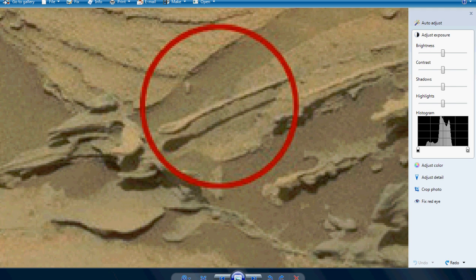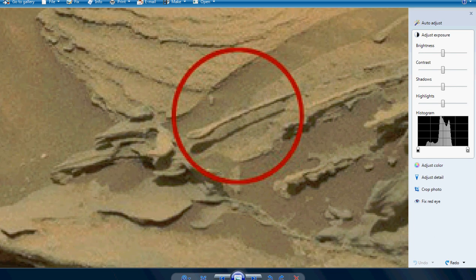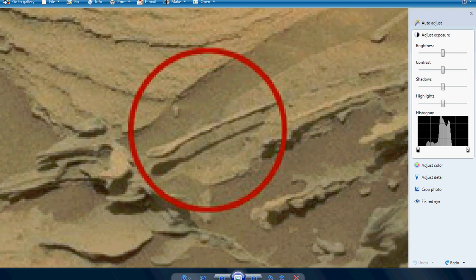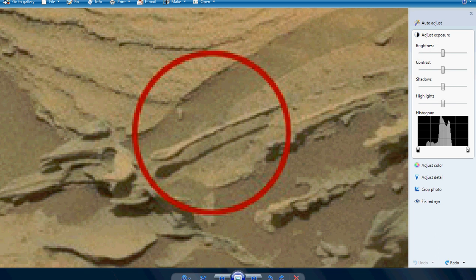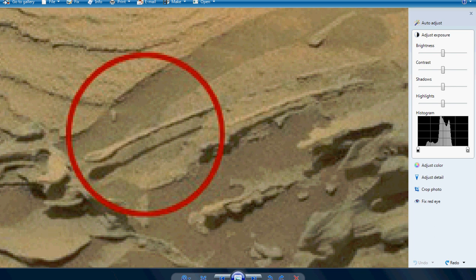I'll be honest with you, right now this one's in my gray box. I found insufficient evidence to support the idea that this is a so-called floating spoon. But on the other hand, I've also found insufficient evidence that NASA is telling the truth, which they usually don't about things like this. This one's in my gray box as a result. But does it cast a clearly defined shadow? It seems like it does.